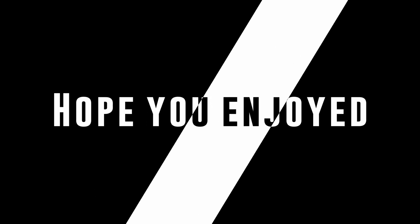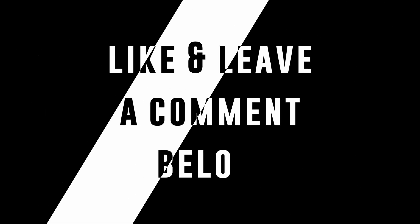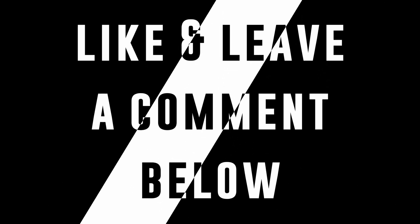Thank you for watching the full video and stay tuned for more. If you like the video, hit the thumbs up button, leave a comment and share. Most importantly, stay safe.